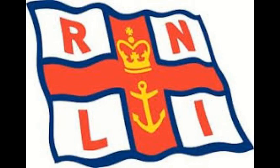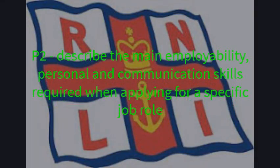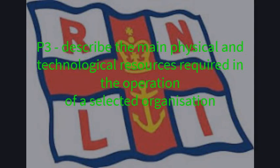The P1 task is to describe the recruitment documentation used in a selected organisation. The P2 task is to describe the main employability and personal communication skills required when applying for a specific job role, and the P3 task is to describe the main physical and technological resources required in the operation of a selected organisation.